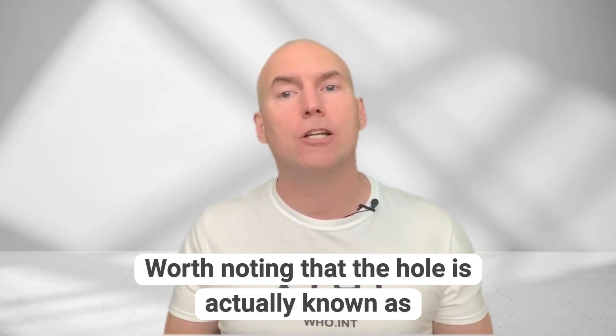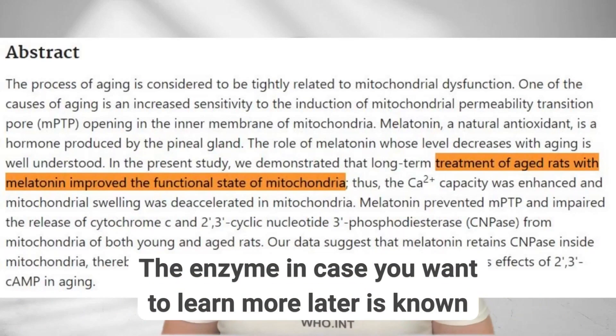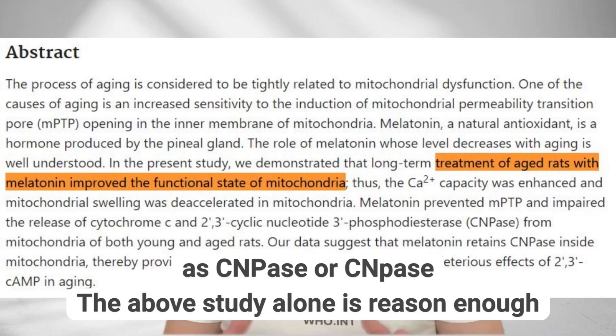Worth noting that the hole is actually known as the mitochondrial permeability transition pore. The enzyme, in case you want to learn more later, is known as CNPase.